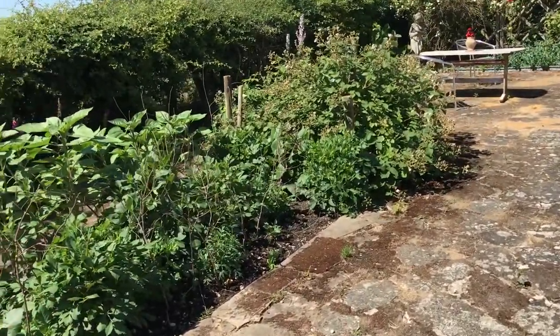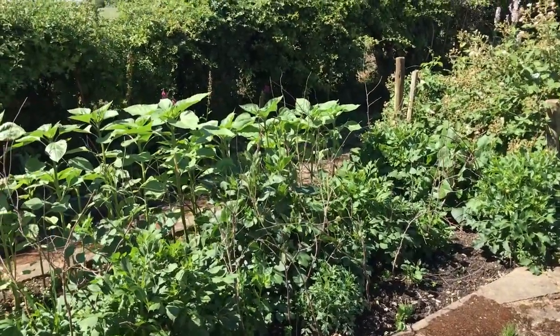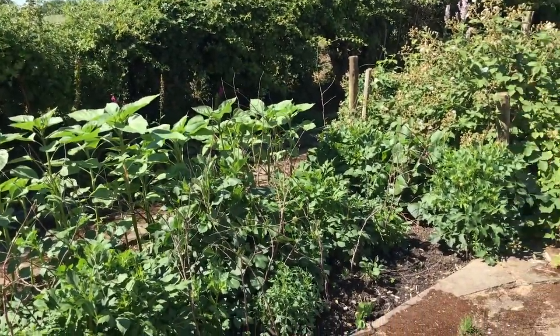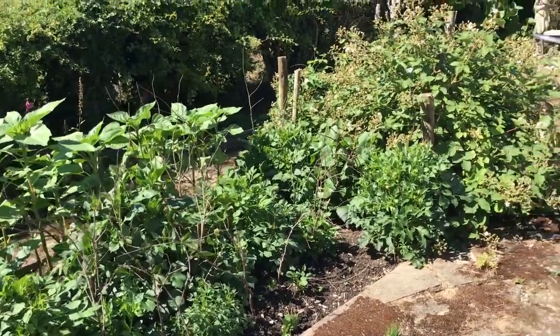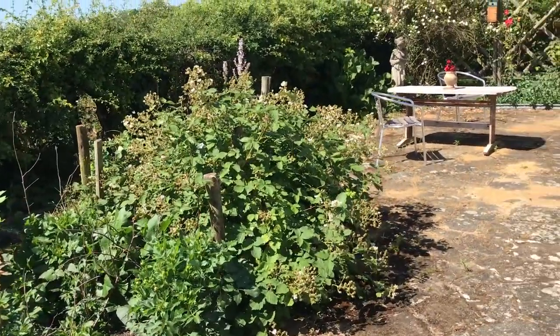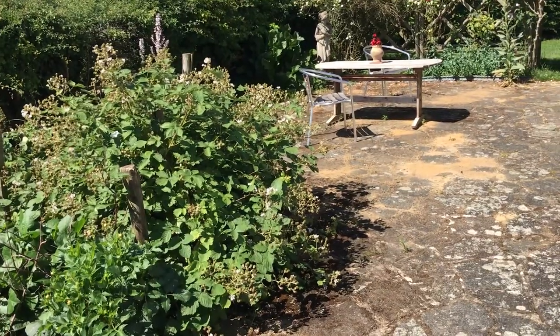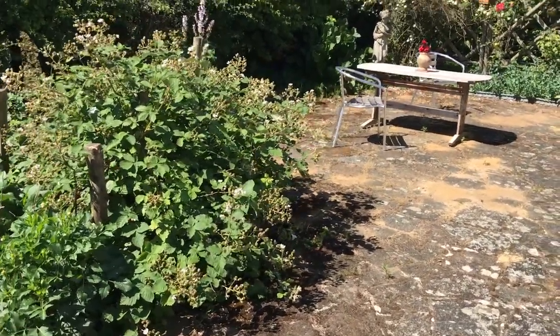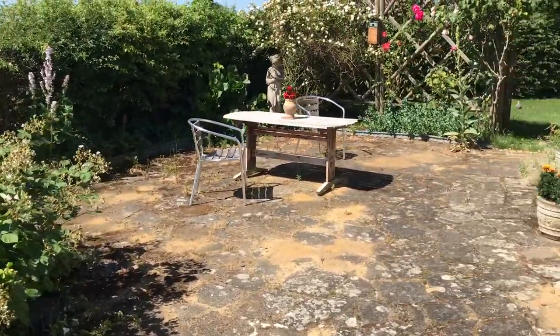On the left here is a dahlia bed which has yet to come into its own, so it's supported at the moment by twiggy hazel sticks, and hopefully in another couple of weeks it'll be full of bloom. And here is a cultivated blackberry — it was bought as a rose but it turned out to be a blackberry, and it's got lots of fruit coming on it, so that's going to be really enjoyed later on.